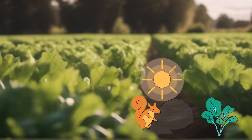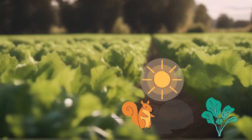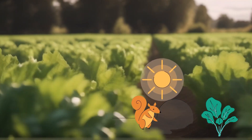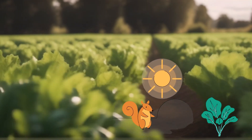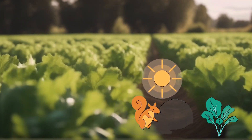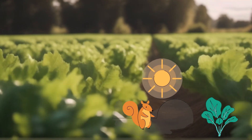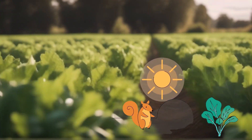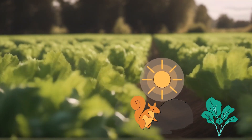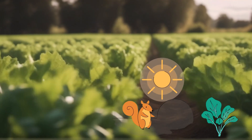Spinach is another amazing vegetable that is really good for our bodies. It has green leaves that look a bit like a big, leafy tree. When you eat spinach, you're giving your body a big hug of nutrients. Spinach is great for making our bones and teeth strong because it has calcium. It also helps us see clearly and have strong muscles — just like a superhero, spinach gives us the power to stay healthy and active.